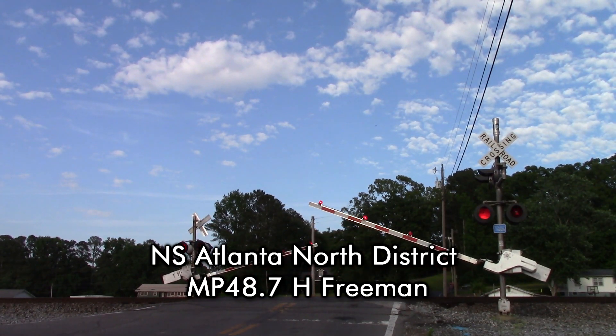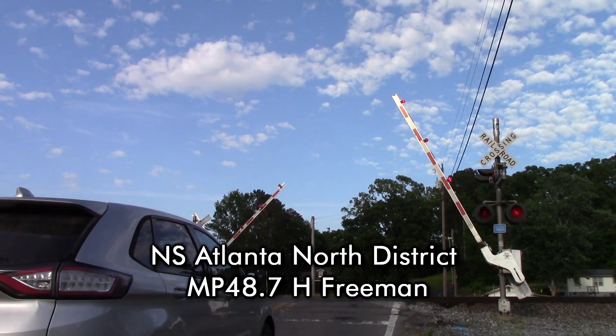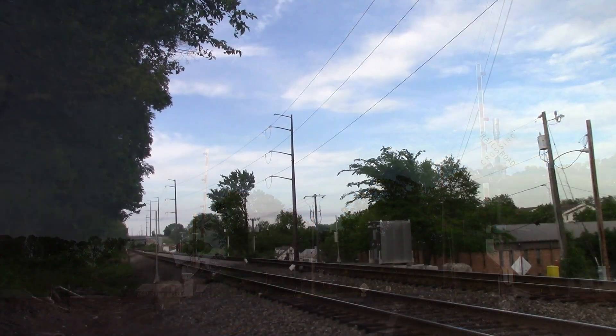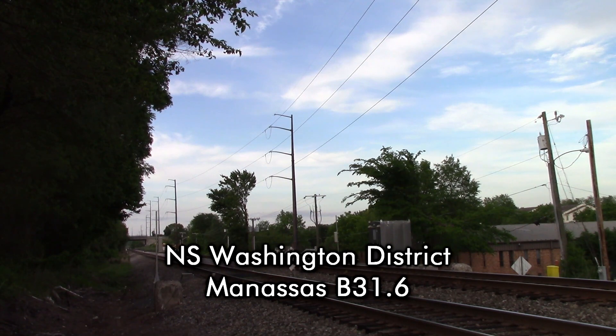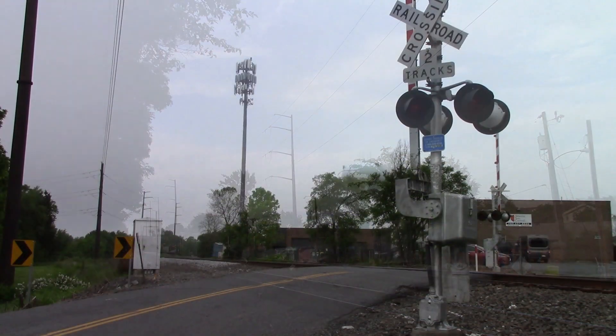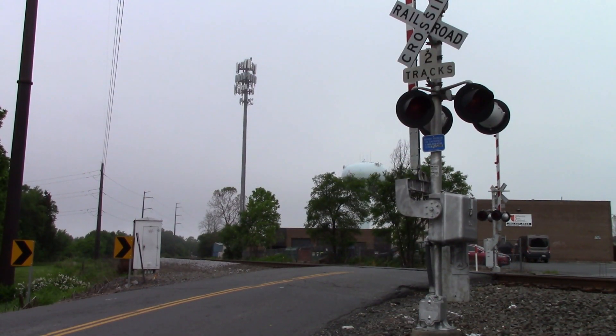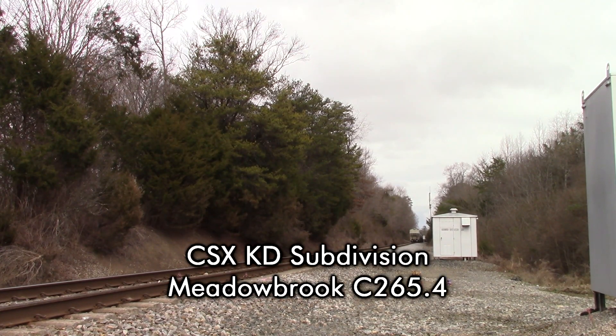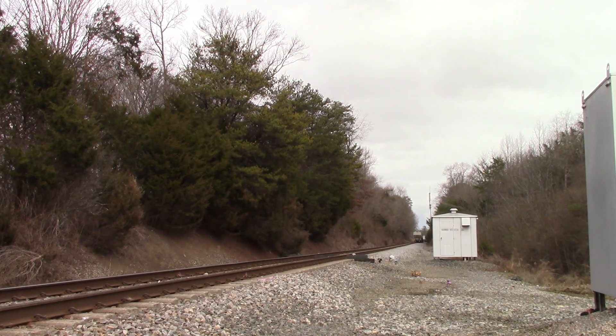Norfolk Southern, mile post 48.7, no defects. Norfolk Southern, mile post 31.6, track 10, no defects. Norfolk Southern, mile post 31.6, track 20, no defects. CSX Equipment Defect Detector, mile post 265.4, no defects. Total axle 404. End of transmission.